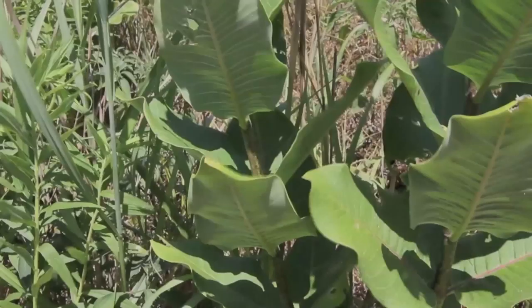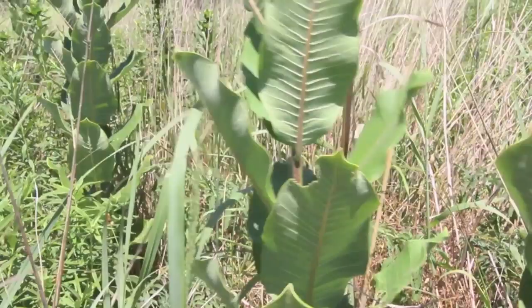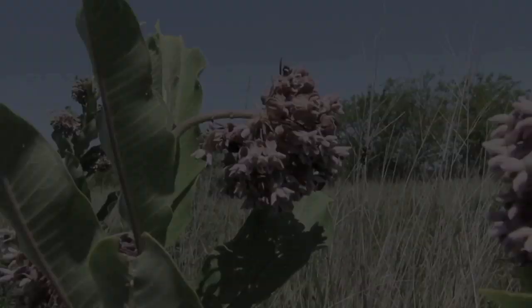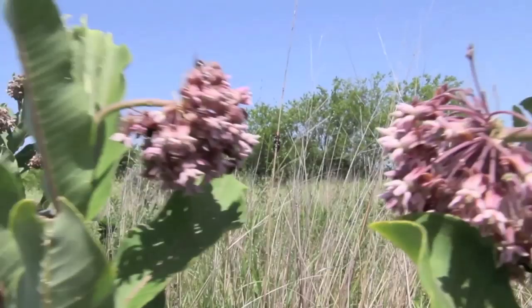As milkweed goes, so goes the monarch butterfly. Milkweed once flourished in the vast expanse of the tall grass prairie that once covered 170 million acres in North America, including most of Iowa and 60% of Illinois. Within 50 years of John Deere's introduction of the steel moldboard plow, much of that prairie had disappeared. And what the plow didn't destroy, powerful herbicides and mowers are. Since the end of World War II, milkweed has been mowed and sprayed with herbicides at a relentless pace, and that has important implications for the future of the monarch butterfly.